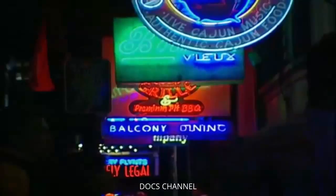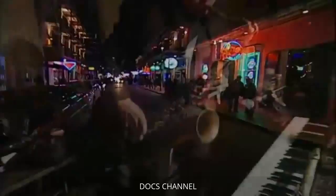But whatever the decision, the outcome for New Orleans may ultimately lie in the unpredictable hands of Mother Nature — and her power to transform the Big Easy into a modern day Atlantis.